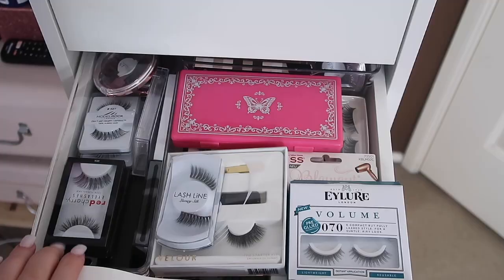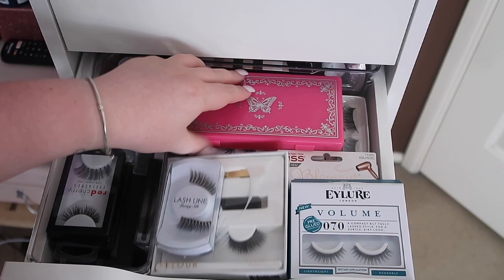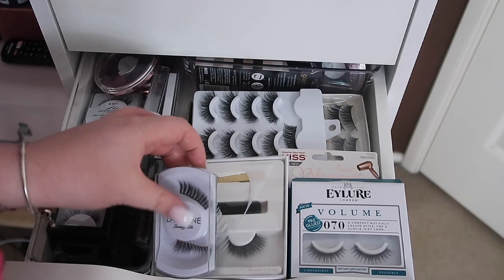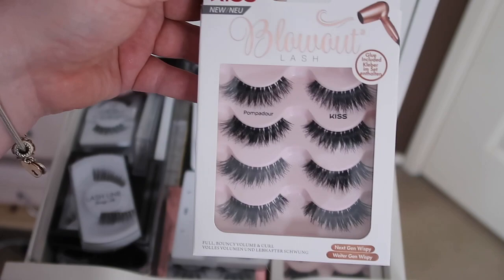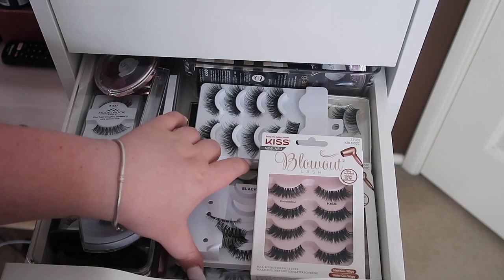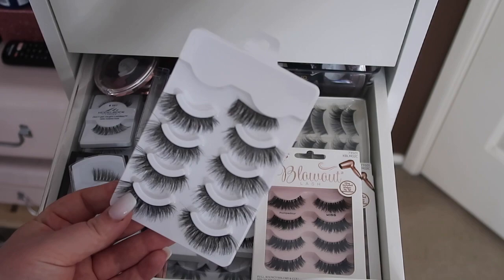In this drawer I keep all my eyelashes. I have some Red Cherry lashes - I pretty much use the same kind of lash all the time but I buy so many of them. I have a little container from Daiso to store lashes in for travelling. There are some Lash Line lashes, some Velour lashes I got in the States. My absolute favorites are the Kiss Blowout lashes in the style Pompadour - they give such a full effect but can be worn day or night for extra volume. I have two packets since they were on sale. I also have some lashes from Wish - some aren't too bad, some aren't great, but they were really cheap.